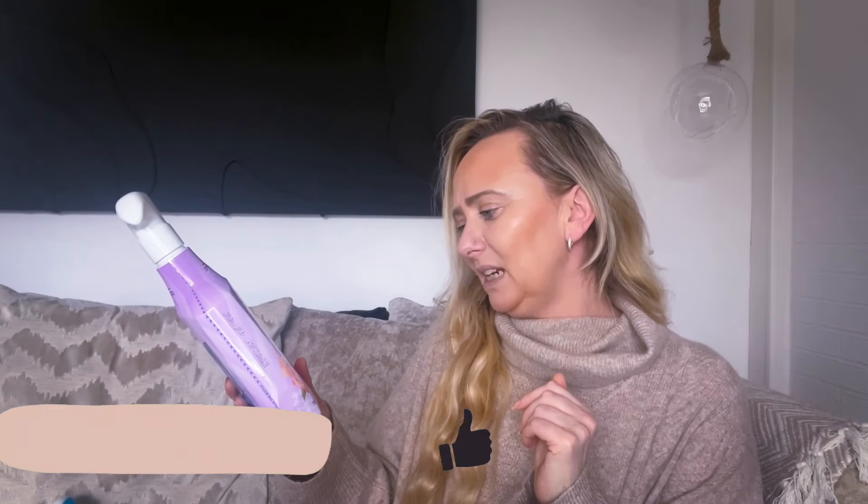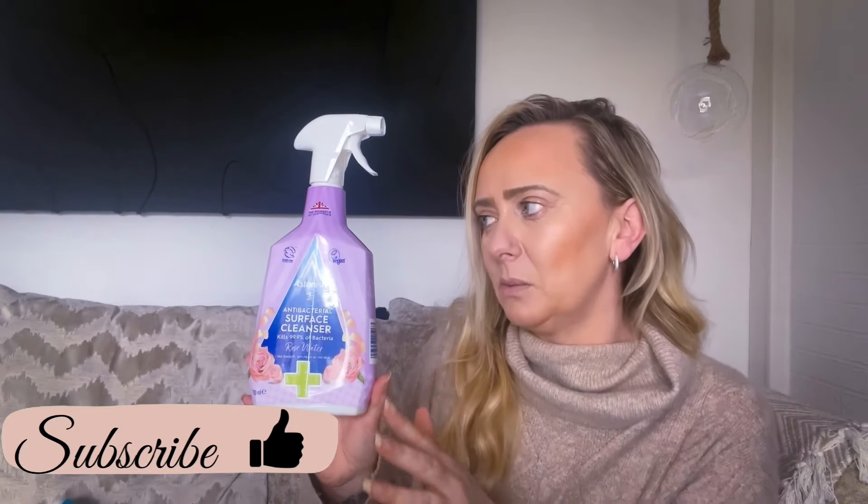I then picked up the Astonish antibacterial surface cleanser - it kills 99% of bacteria and it's in the rose water scent. I absolutely love Astonish products. I've picked one up in here that reminds me of when I used to clean my mum's bathroom. I've been trying to keep all of my mum's scents close to me since she passed - her bath products and cleaning products remind me of her. This one says no bleach, pH neutral, and no dye. These are 99p.